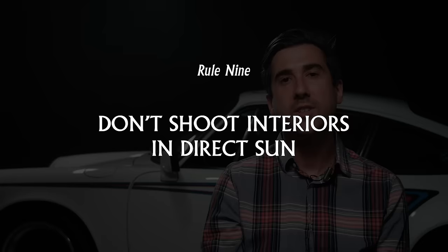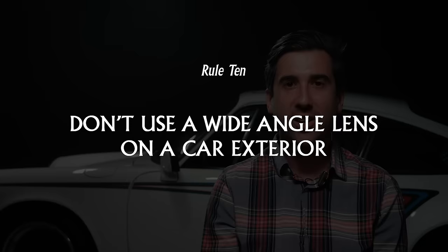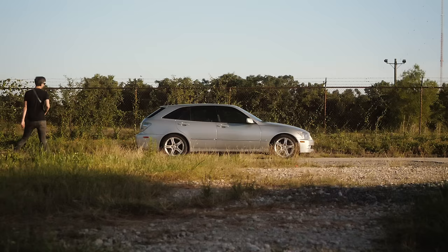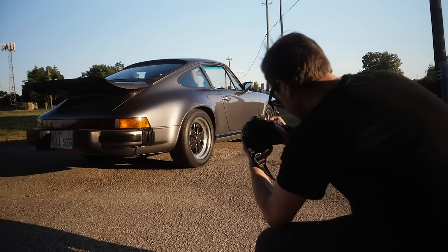Don't shoot interiors in direct sun — it's really harsh, you'll get weird hotspots, and it just doesn't work. Find some shade. On a static shot of a car, don't use a wide-angle lens on an exterior. Photography is about making decisions and choosing what you're showing, and with a wide-angle lens you're just kind of showing everything. If you're using a DSLR at a wide-angle lens at like f/5.6, you might as well be using an iPhone.